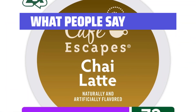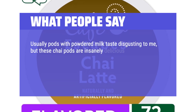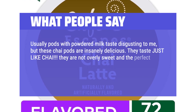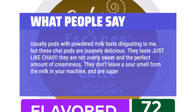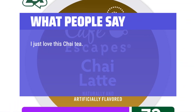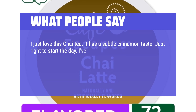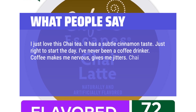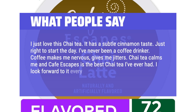What people say: Usually pods with powdered milk taste disgusting to me, but these chai pods are insanely delicious. They taste just like chai — not overly sweet, with the perfect amount of creaminess. They don't leave a sour smell from the milk in your machine, and are super easy to use. I just love this chai tea. It has a subtle cinnamon taste — just right to start the day. I've never been a coffee drinker; coffee makes me nervous, gives me jitters. Chai tea calms me, and this is the best chai tea I've ever had. I look forward to it every morning.